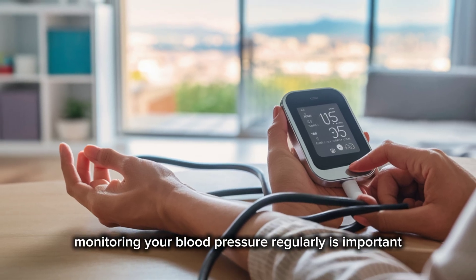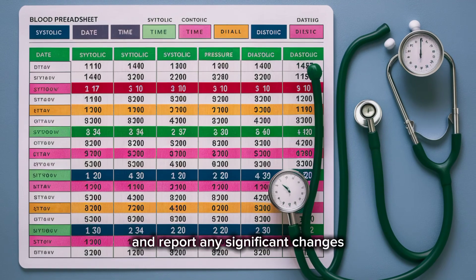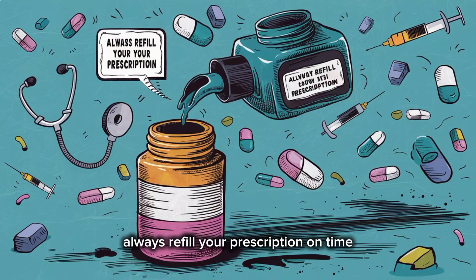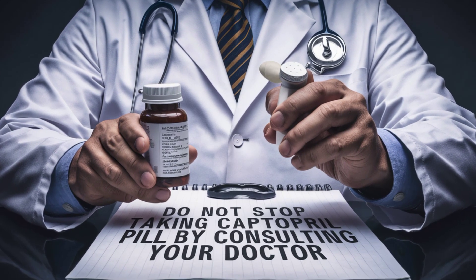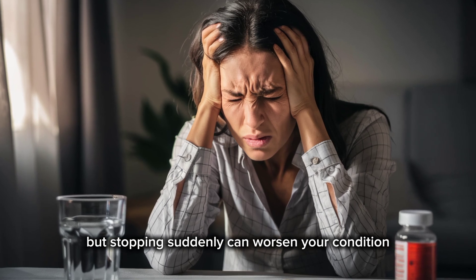Monitoring your blood pressure regularly is important while taking Captopril. Keep a log of your readings and report any significant changes to your healthcare provider. Always refill your prescription on time, and do not stop taking Captopril without consulting your doctor, even if you feel well. Stopping suddenly can worsen your condition.